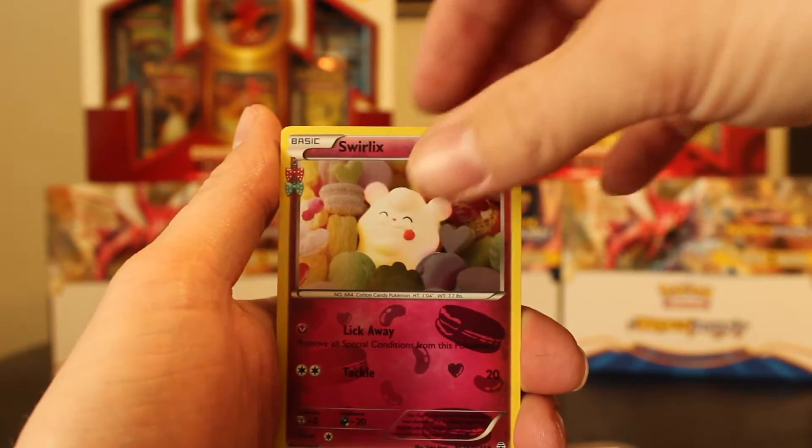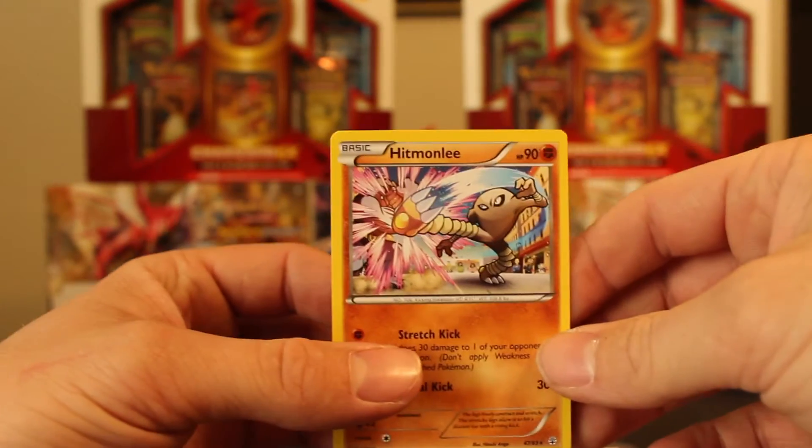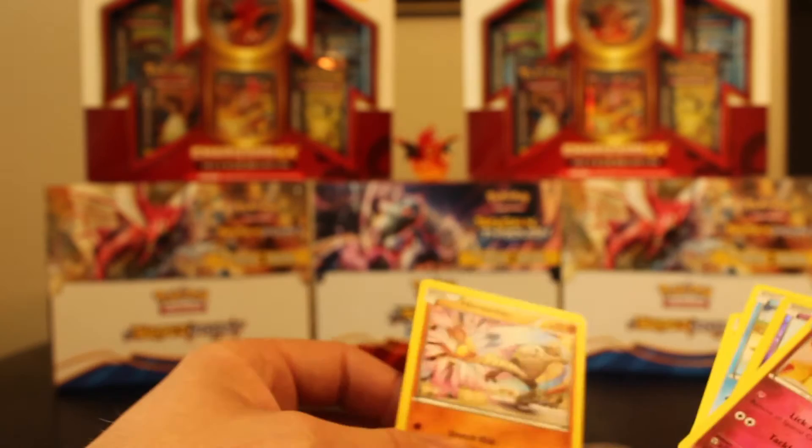A holographic Swirlix and a Hitmonlee rare — non-holo, but still a cool card. Man, I don't know how we're gonna come up from that one — a Charizard EX Mega, are you kidding me?! All right, we're opening up the next pack, this is the Venusaur Generations pack. I knew I picked the right box out of the three. Yeah, that is dope.